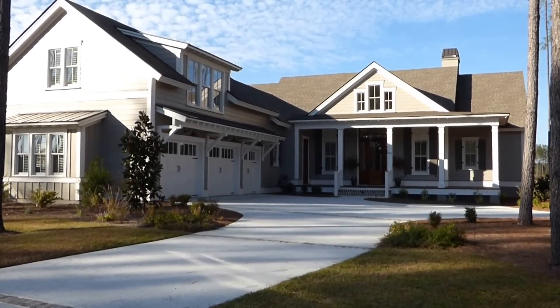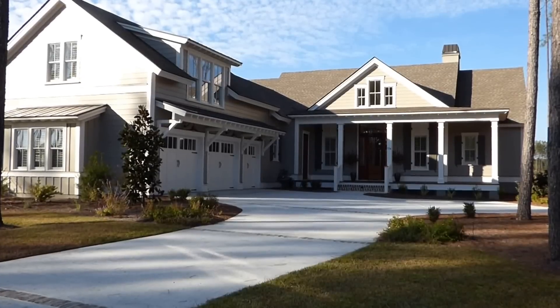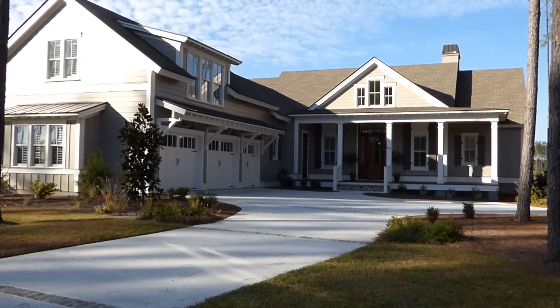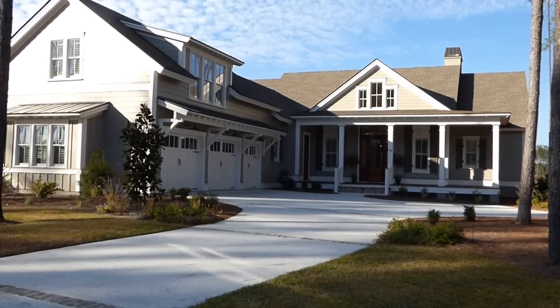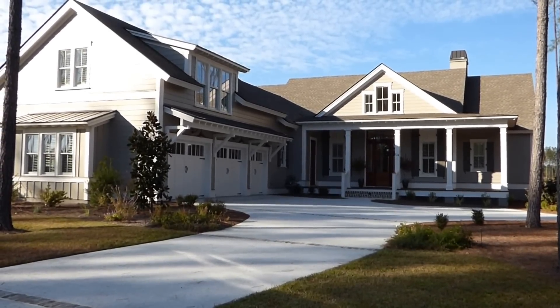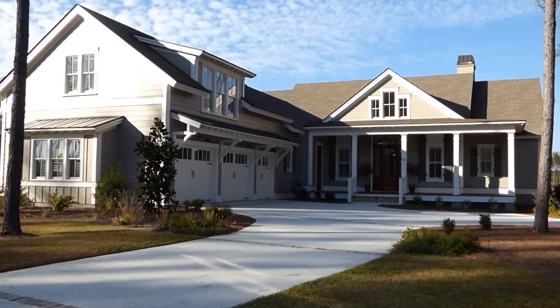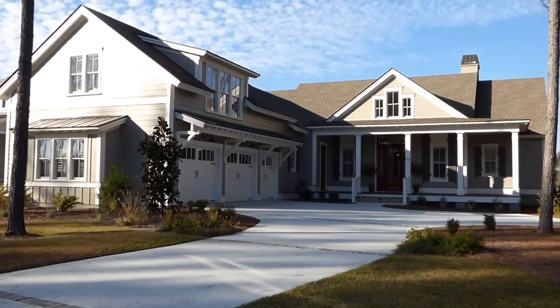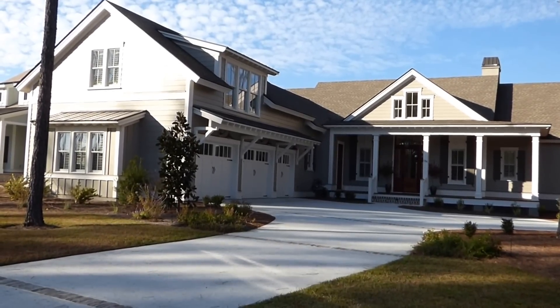Hello ladies and gentlemen. This is Richard Kadish, owner and broker in charge of Go Gated Realty, Hilton Head Island and Bluffton, South Carolina. Today is November 21st, 2016. We're in Bluffton in Hampton Lake, the award-winning gated lake community. We're here at the Model Home Park in Phase 3 to see this beautiful custom home by Coastal Signature Homes.